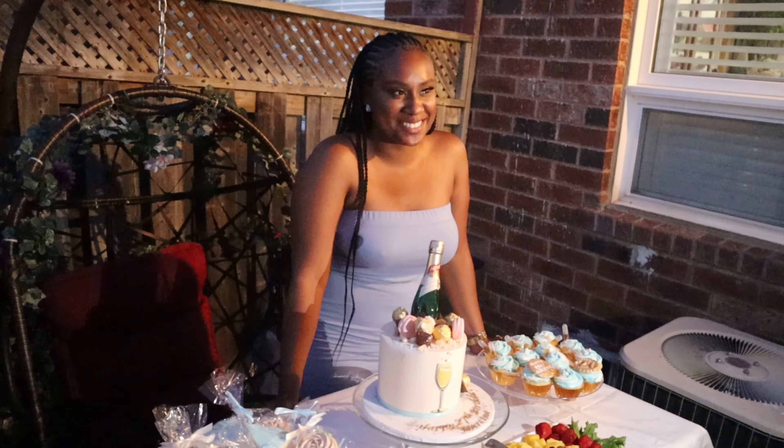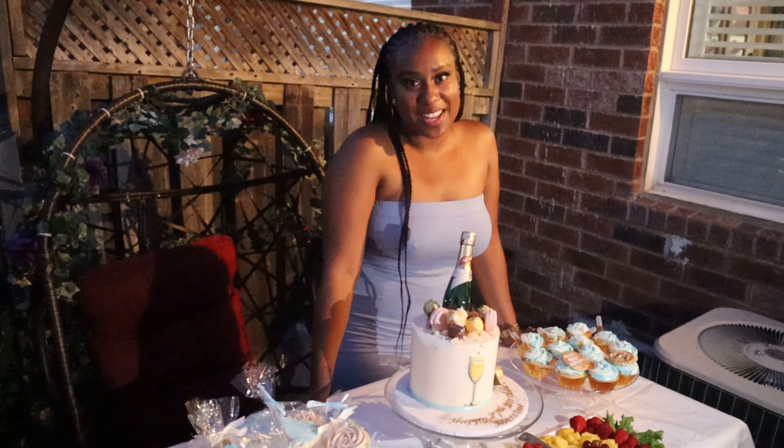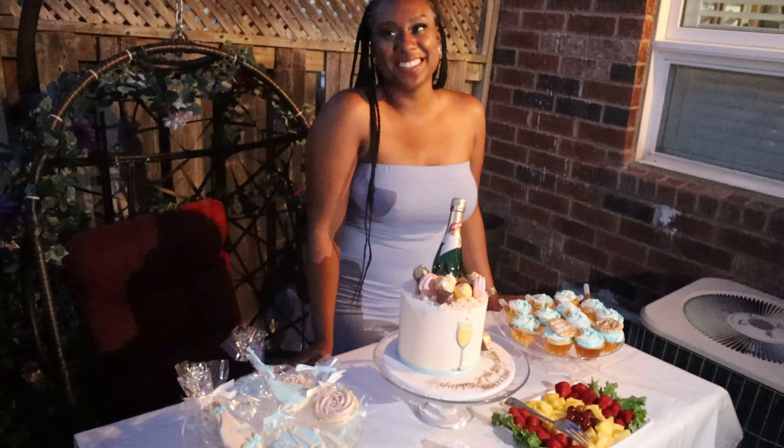Happy birthday to you! Are you 25? Are you 25?